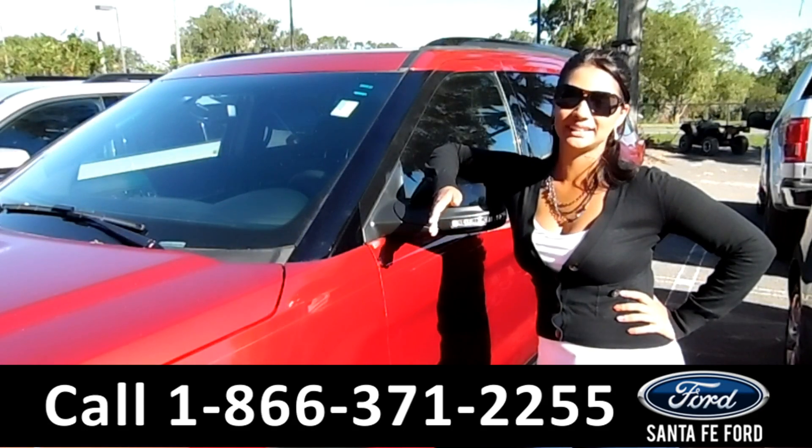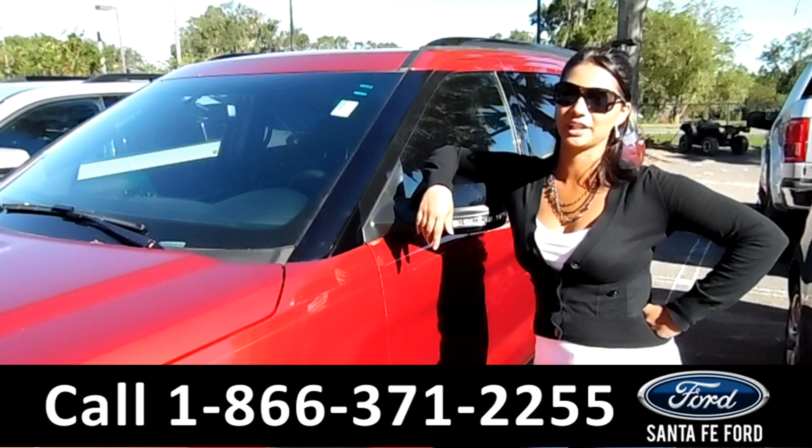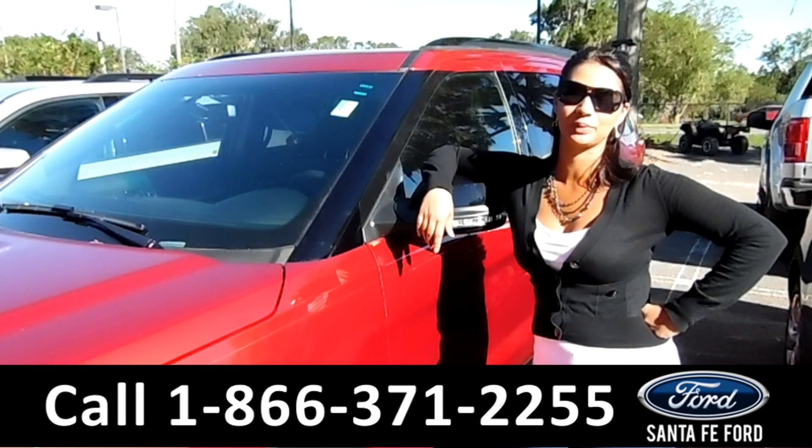That was the 2016 Ford Explorer. For more information, call us at the number below, or check us out at SantaFeFord.com. This is Brandi — thanks for watching.